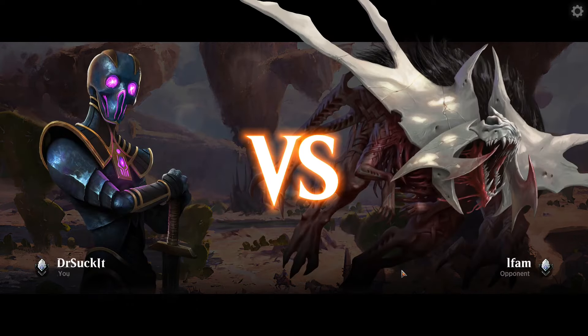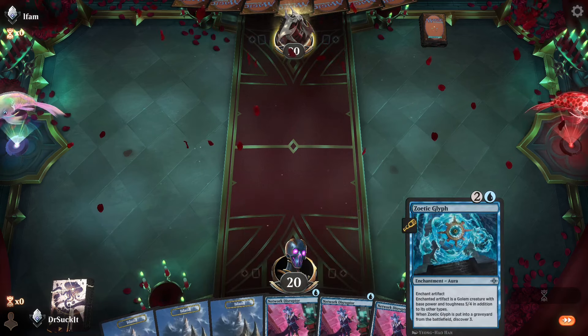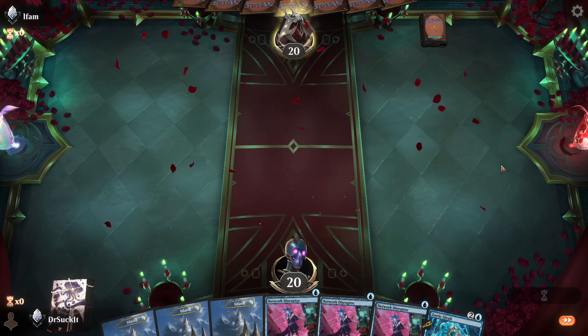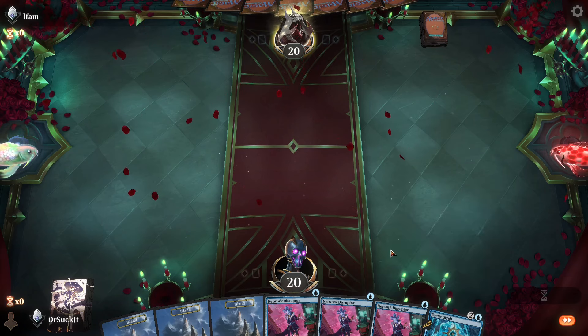All right, we're playing against L-Fam — it needs an E on the front. I have nothing but blue mana. We're going second — that could be cool. We're just going to be tapping things down, but is that really going to do it? Don't see any artifacts yet.